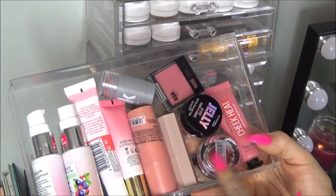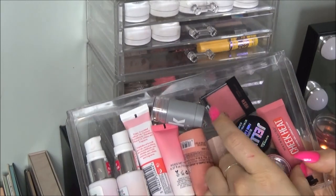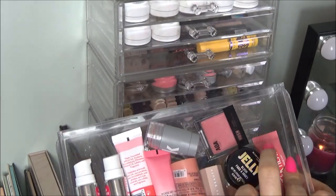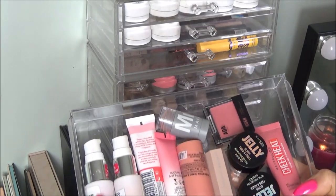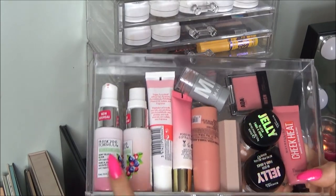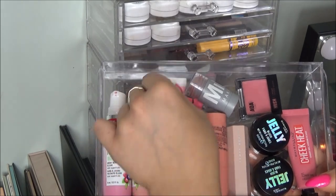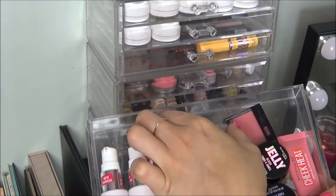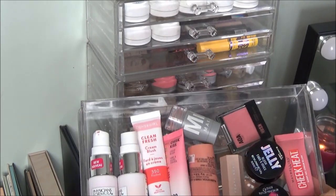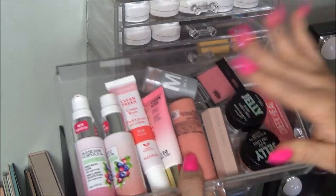The next drawer, we have all my cream blushes. These are the Rimmel ones. We have a Maybelline. We have Fenty, which I don't really like. The Milk one. These are my favorites - these are the Physicians Formula, so good. A CoverGirl and a Milani. Cream blush has been huge this year and for good reason.